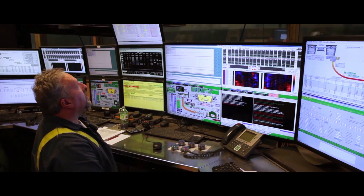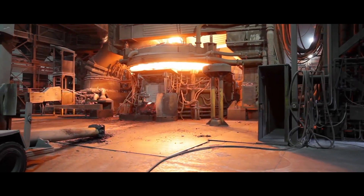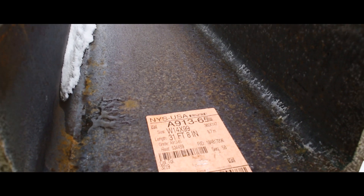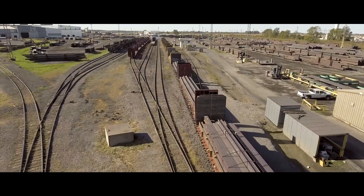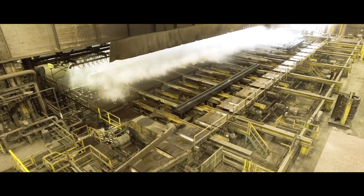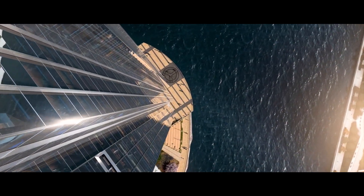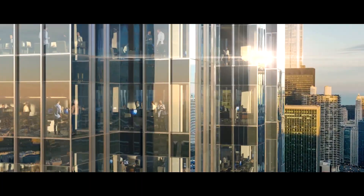The largest benefit for using A913 material that's produced domestically is the time savings. Nucor rolls A913 material with every column rolling. With the innovations we've seen over the last number of years — higher grade material, availability of material domestically — it does allow some of the most complicated structures in the country and in the world to be built out of steel.